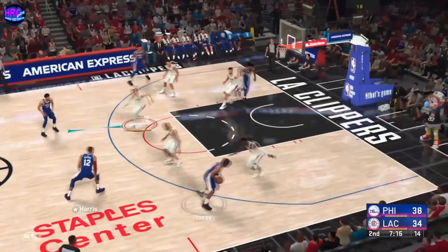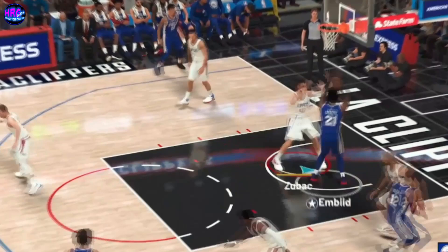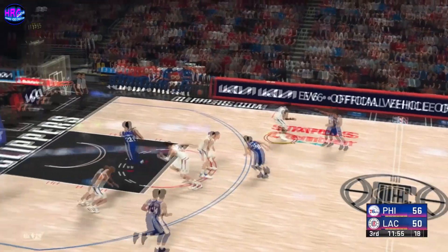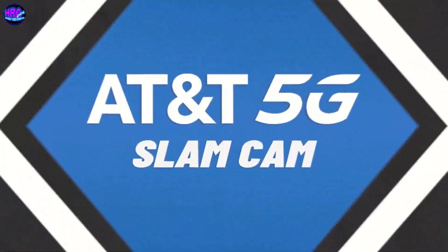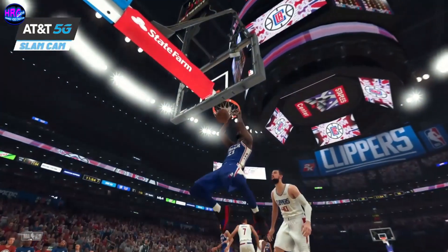Harris, inside, here's Embiid, and then Embiid with the dunk. What a dunk-contest-level finish from Embiid — this guy can fly! A dunk contest finish from Embiid, emphatic slam. He's trying to get me in trouble. Oh, wow, that was big time. Embiid is an absolute monster at the rim.